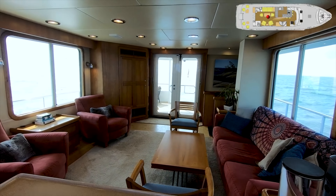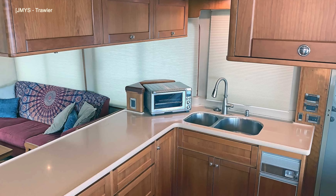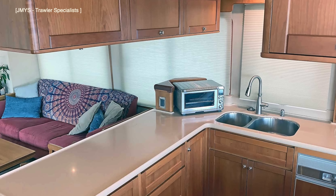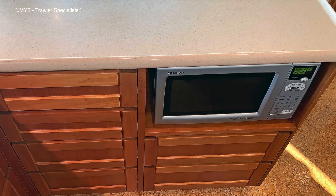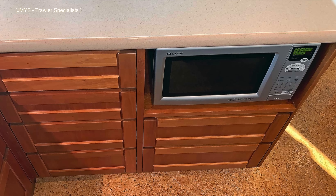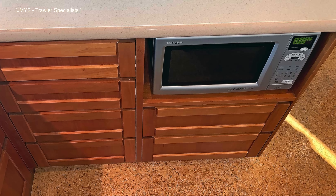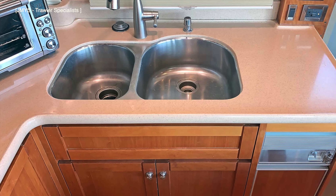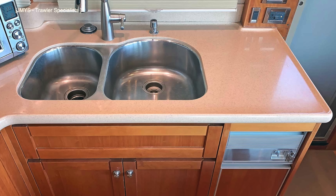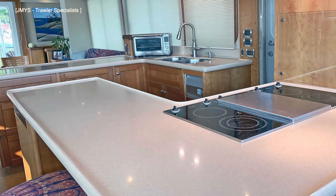In between the saloon and galley is a conveniently located day head. The well-equipped galley has a Miele four-burner electric cooktop with a barbecue grill. There's also a microwave and InSinkErator garbage disposal system, a prone trash compactor, and a dumbwaiter which leads up to the flybridge. This galley is designed for a liveaboard owner — as such there is plenty of storage space in the great number of drawers and cupboards.